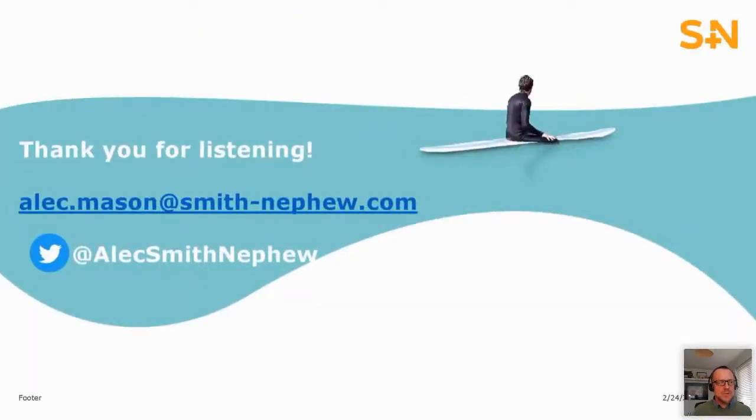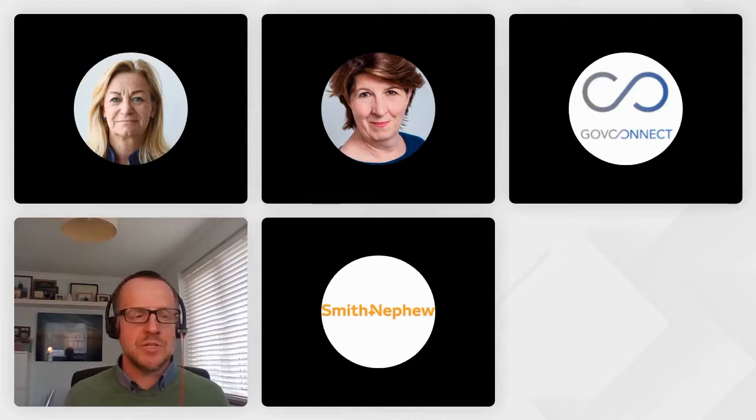That's pretty much my slides done. If you're interested in being involved in any of the pilot sites or want further information around the Formio system, please feel free to drop me an email — I'll share my email address.